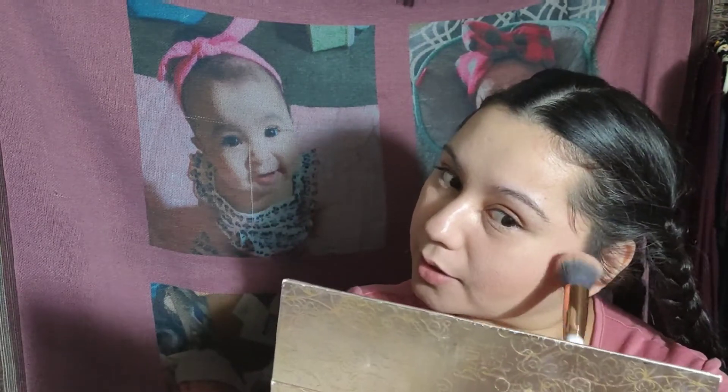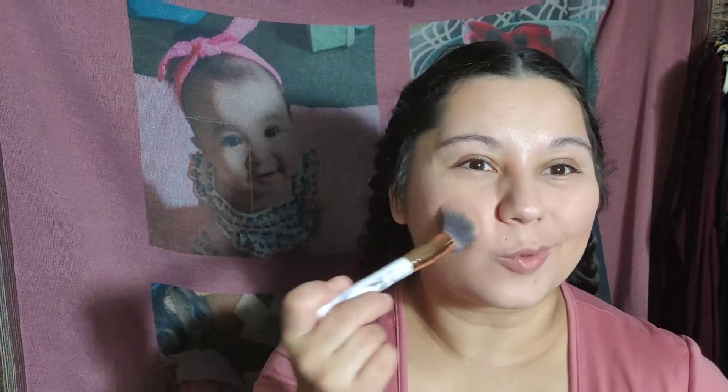Just a little bit of color. I always do it — I always go heavy on the blush, I don't know how. Okay, done. Lastly, we're going to do my lips.